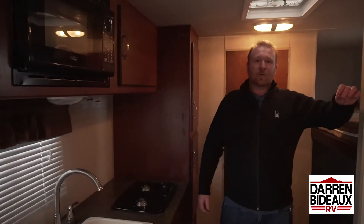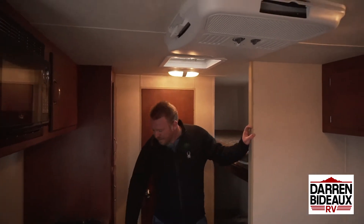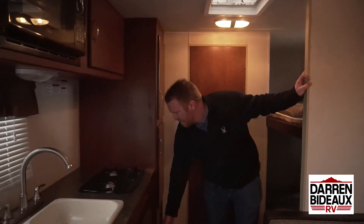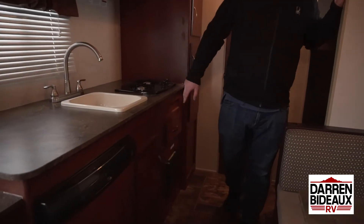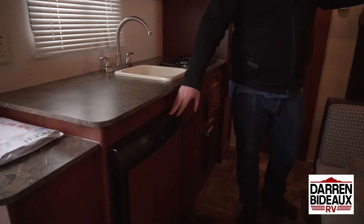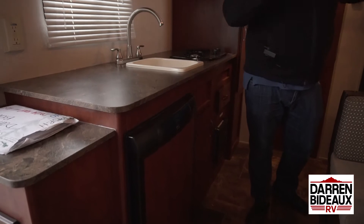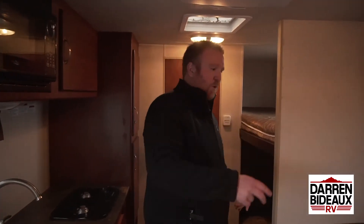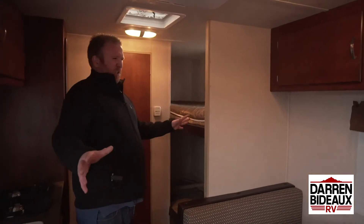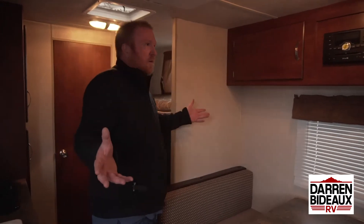This has everything that a regular full-size trailer will have. These are considered a mini, but you have your main AC, the furnace, two-burner stove top. This actually still has the mini fridge, but it's gas or electric — so instead of just having electric where you have to run it off your generator, this one will run off your propane as well. With sleeping capacity of up to six people in 19 feet, it's unheard of. Now you have.